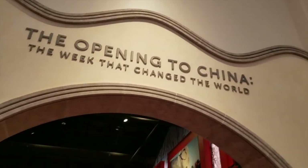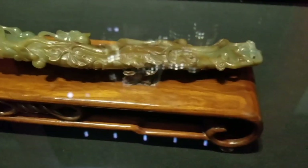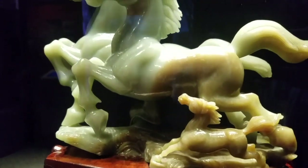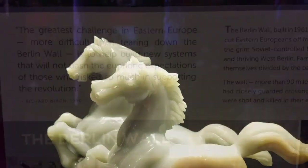Then we get into the opening of China. That was the equivalent of a moon landing — having an American president going into China. They've got a really great display on this, and they have the Ryu scepter, which is incredible. These two pieces belong in the state gifts exhibit, but because they were given to him on the China trip, they're shown here.